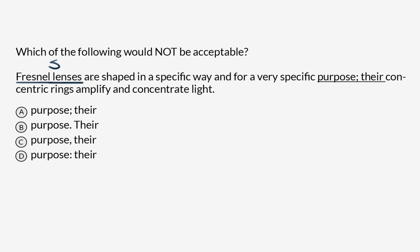What's the verb that they take? 'Are' — there's our verb. And then we're going to be looking for another noun that has a verb. There's another one: 'rings'. And here's another verb: 'amplify and concentrate'. So we've got subject-verb, punctuation, subject-verb. What we're looking at here is two independent clauses.